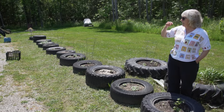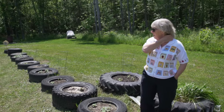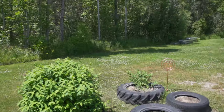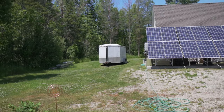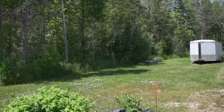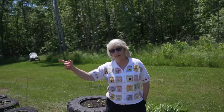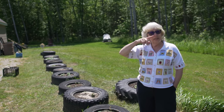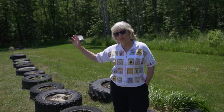The water barrels at the end I water with, and behind me to the side we have two totes that we fill with water and then it's gravity fed down. Todd fills the water from the lake and then pumps it into those spots and then I water from there.